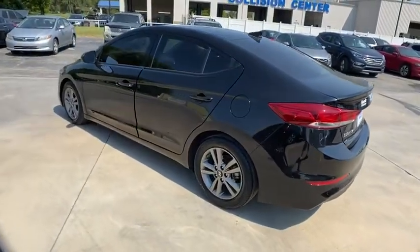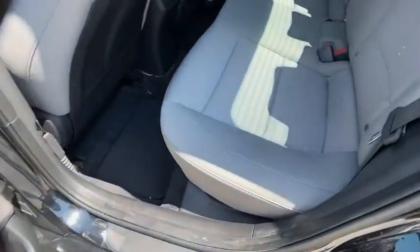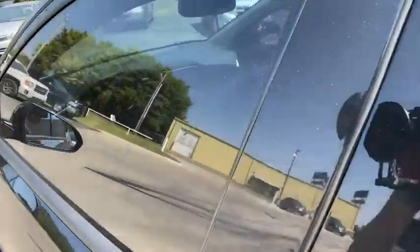This vehicle has less than 70,000 miles. Here are some of this vehicle's great options: backup camera, steering wheel audio controls, keyless entry, traction control, stability control, anti-lock braking system, Bluetooth, power steering.